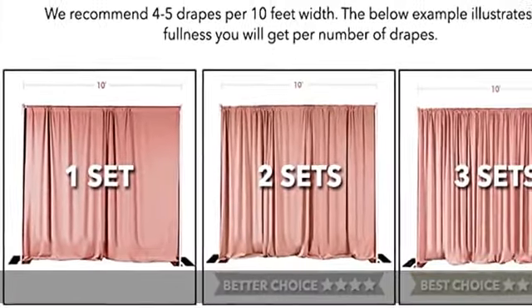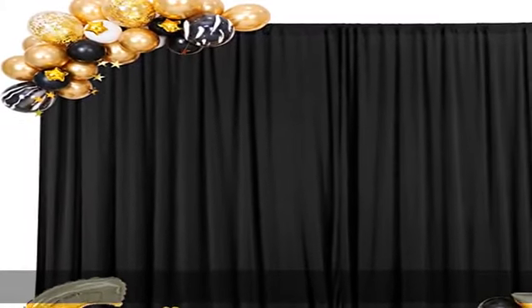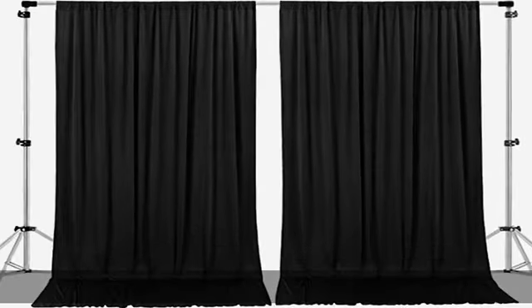Uses: perfect for weddings, receptions, parties, catered presentations, bridal and baby showers, birthdays, candy buffets, dessert tables, and more. Also used as a drape for a pipe and drape system.